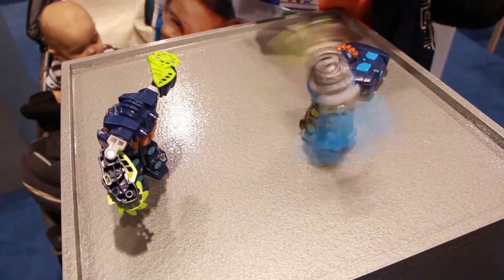Sixteen years strong. This is Smash Bot — a couple of fun battling games.